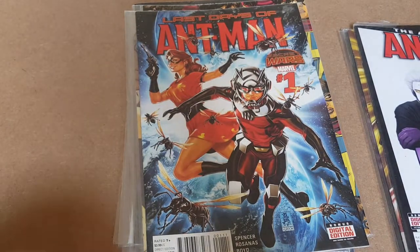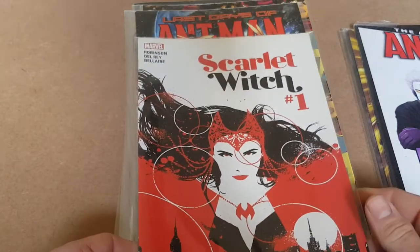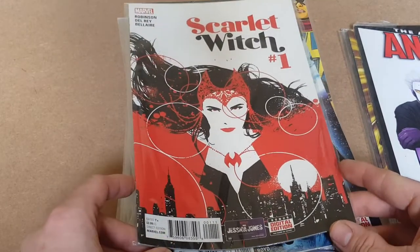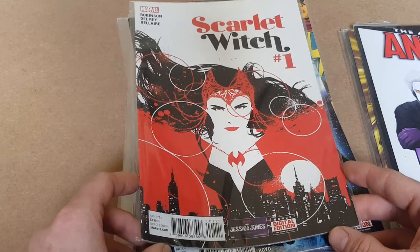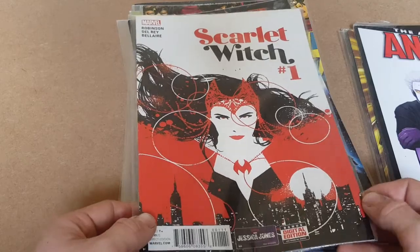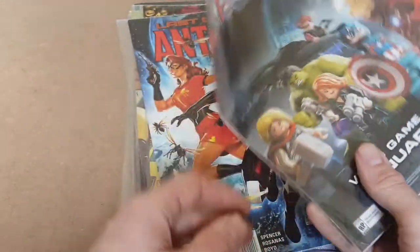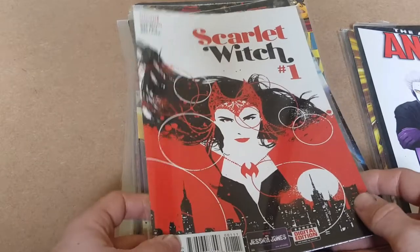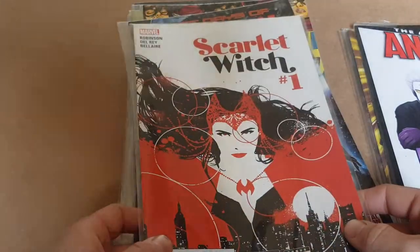Last but not least, we've got Scarlet Witch issue one. Now this one I think is a little bit better than the rest — the cheapest I've seen this one online for is about £12. So quite a good one to buy. It's probably because of the minute, obviously Doctor Strange has come out featuring Scarlet Witch.